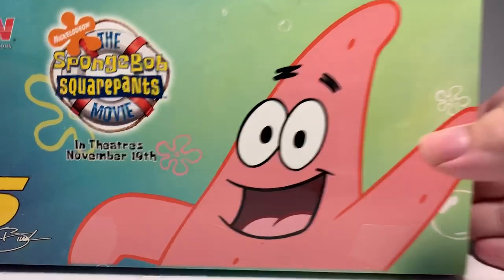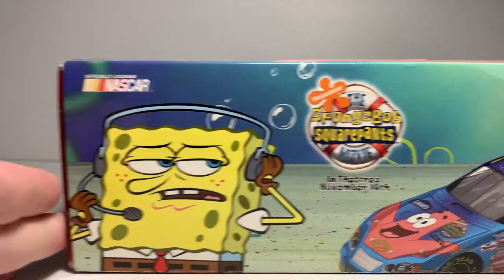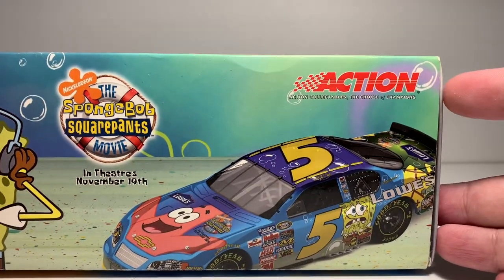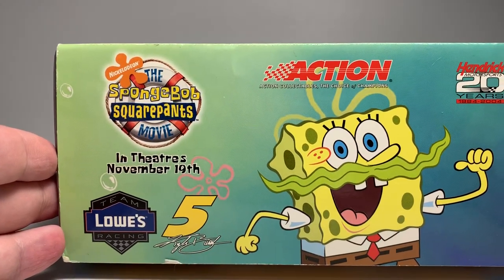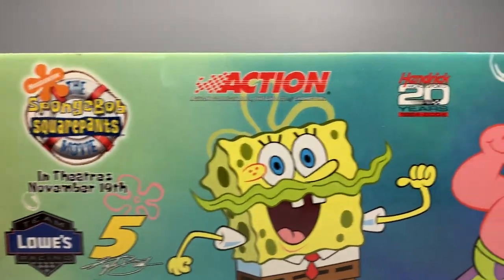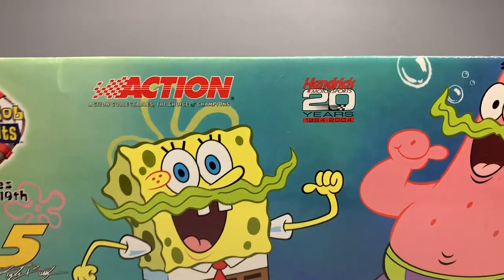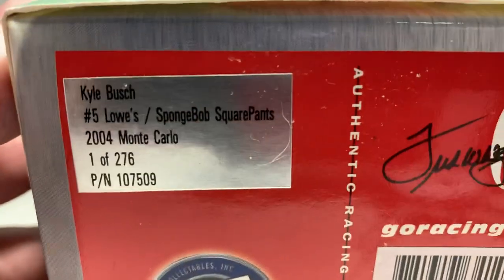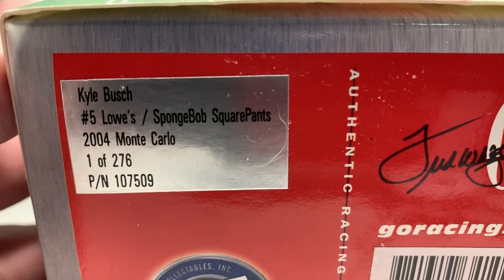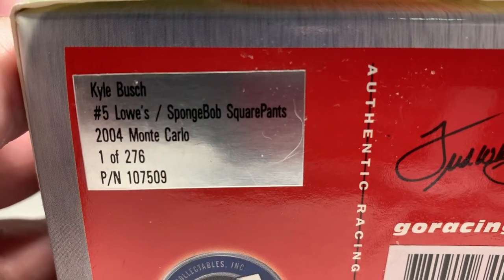The box features officially licensed by NASCAR, SpongeBob SquarePants as the crew chief, the SpongeBob Movie logo, and a render of the car. One end shows the SpongeBob SquarePants Movie logo, number five Kyle Bush, Team Lowe's Racing, with SpongeBob and Patrick Star and their seaweed mustaches. The production sticker reads Kyle Bush number five Lowe's SpongeBob SquarePants 2004 Monte Carlo, one of only 276. The part number is 107509.